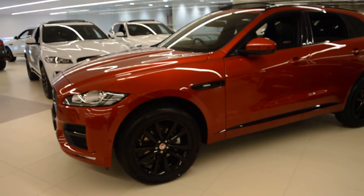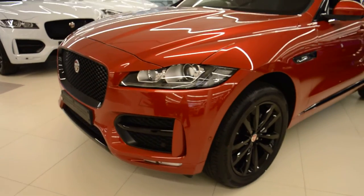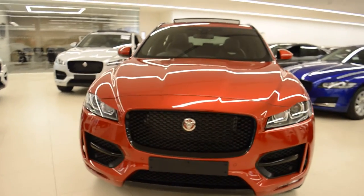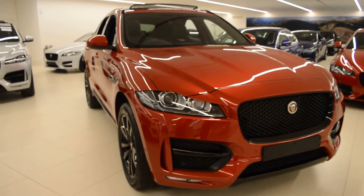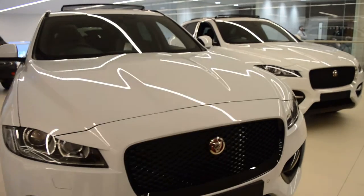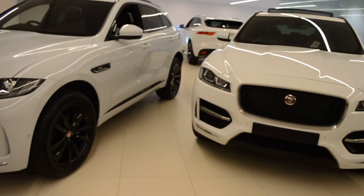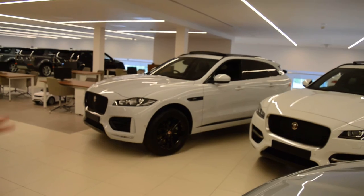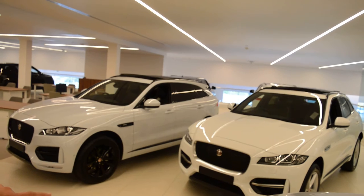We've got this one here. This is the Italian racing red with the black wheels — stunning car, I'm sure you'll agree. And then we've also got available these three white R-Sports. You'll notice that some of them have different style of alloy wheels. The one on the left here is the metallic white and the one on the right hand side is the solid white.